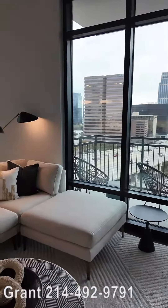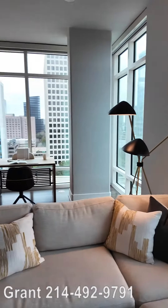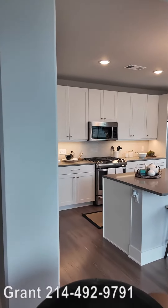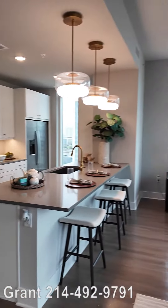Howdy everybody, this is Grand Final with Uptown 101. Hey, look at this — it's floor-to-ceiling windows and it's just totally gorgeous. This is a two-bedroom at the Bowen River Oaks. It's beautiful.